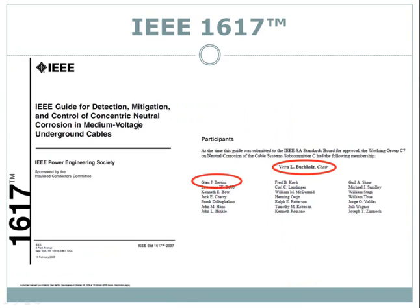For those of you who know Vern, I would encourage you to wish him a speedy recovery — he took a very nasty fall on his bike. Vern led the writing team for IEEE 1617, the IEEE guide for the detection, mitigation, and control of concentric neutral corrosion in medium voltage underground cables, and I was also part of the writing group. In this webinar, we're going to be using IEEE 1617 as kind of an outline, and we'll be adding lots of new information that wasn't available at the time of its publication.